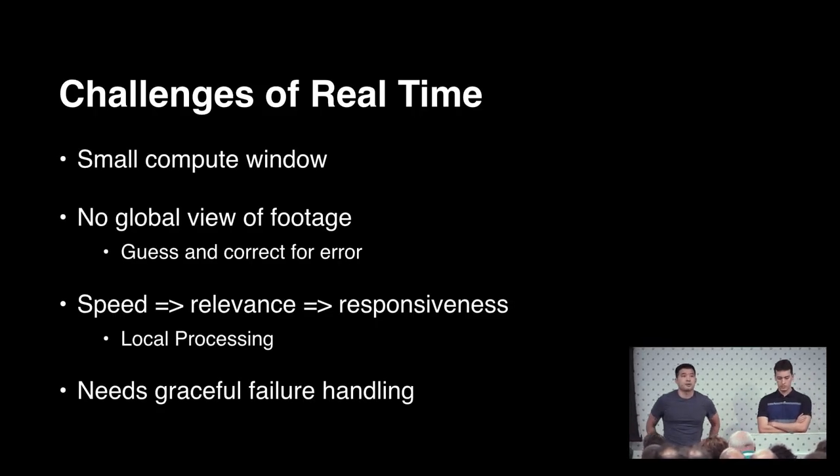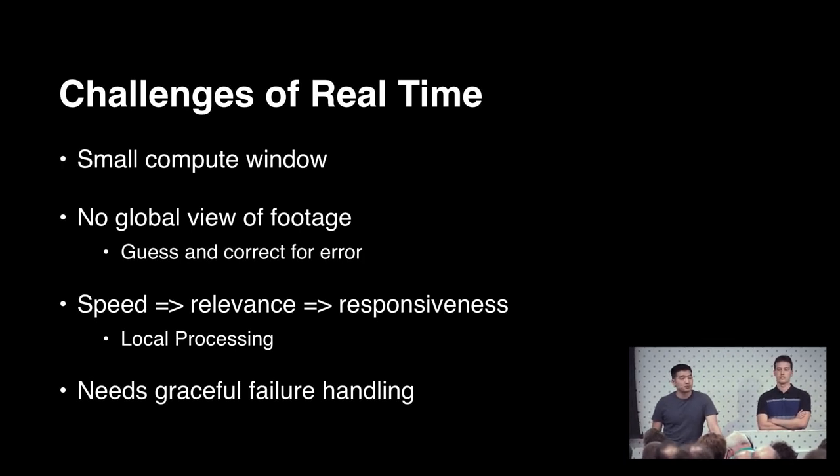The idea of smart camera is not necessarily new, but most prior research in this space deals with it in an offline processing fashion. In an RTC context, we don't have this luxury — we have a very small compute window and have to make decisions very quickly. We don't have the ability to view footage end-to-end, so we can't make globally optimal decisions as prior research could. The best we can do is move as quickly as we can, guess, correct for the error, and move on. Speed is of utmost essence.